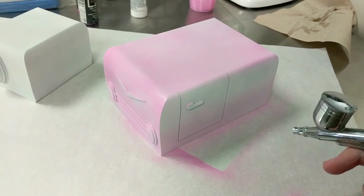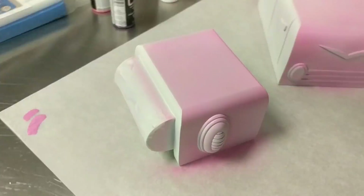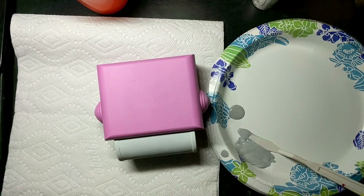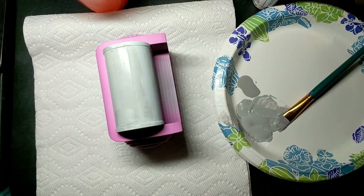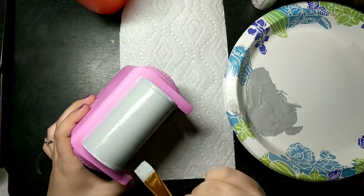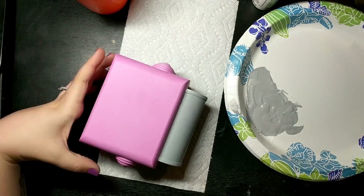Andy helped out a ton with finding great reference pictures and determining how big the final thing should be. Then, as I progressed, I sent over pictures, and Andy actually forwarded them onto the creator of Crushinator, Peter Avanzino. Peter gave some feedback so that I could adjust the model and make it look even more like the Crushinator from the show.